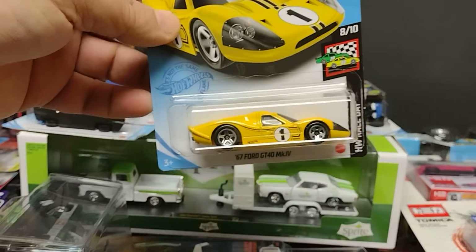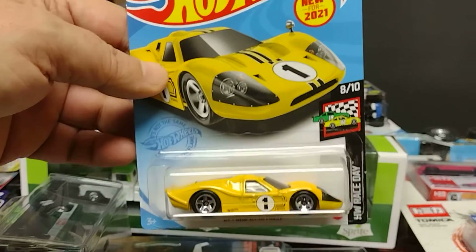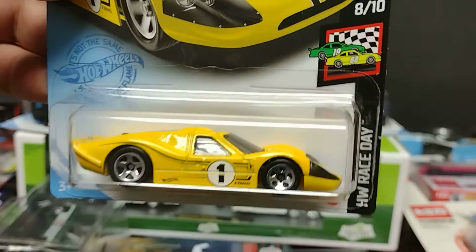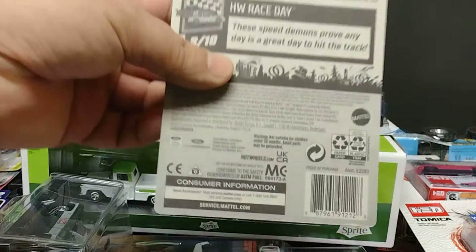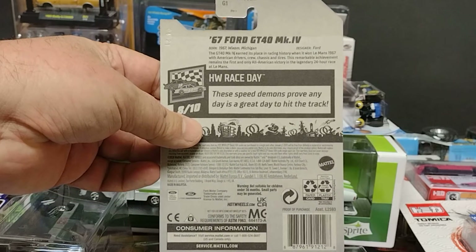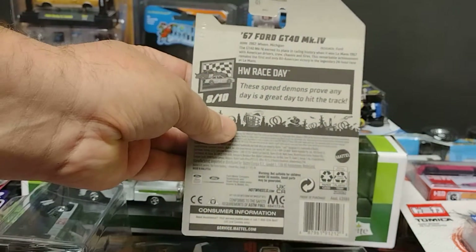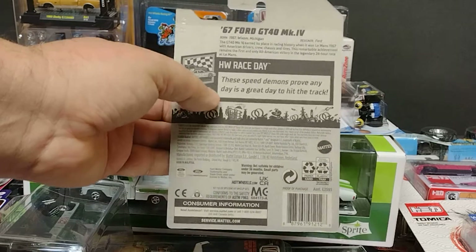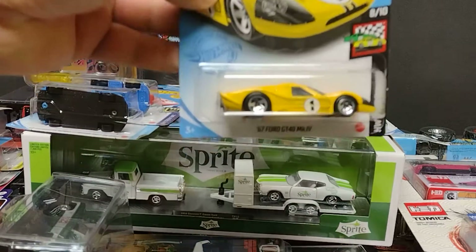Welcome back everybody to Luis Trujillo's channel, Hot Wheels Toys and much more. Bienvenidos todos al canal de Luis Trujillo, Hot Wheels, juguetes y mucho más. We have another video for you guys, I hope you enjoy it. We have our '67 Ford GT40 MK4.